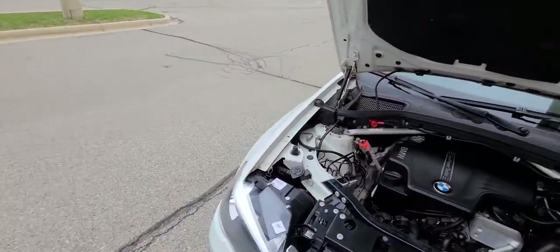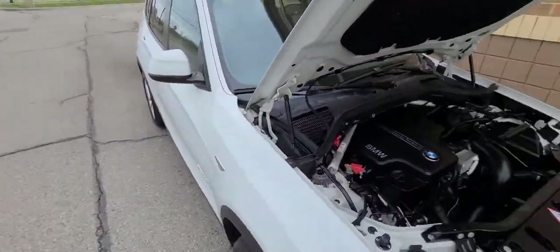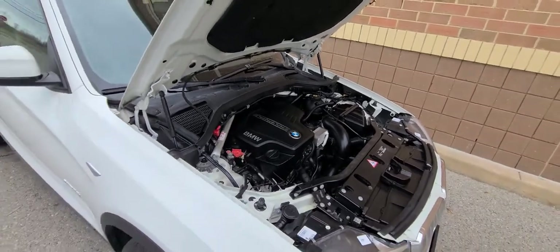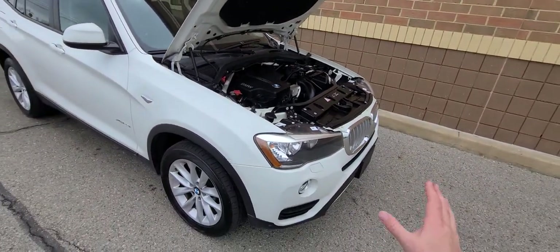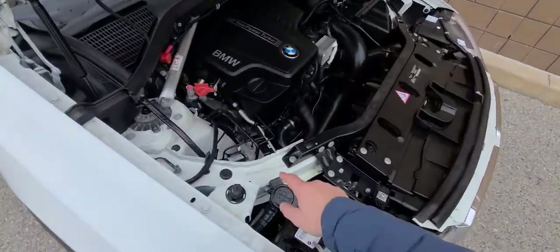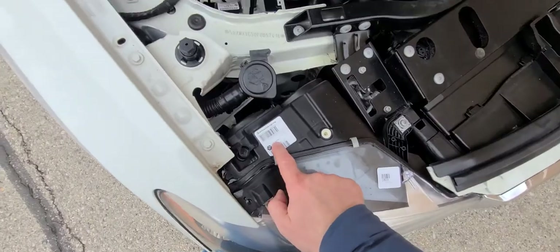There are no stories on this one. This is a two-owner, Carfax certified, accident-free vehicle. Never been painted or repainted anywhere. Every panel on this car has been factory painted — nothing has ever been refinished. All the numbers are present, all the stickers.